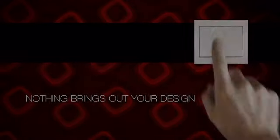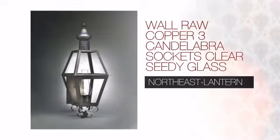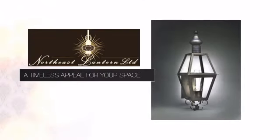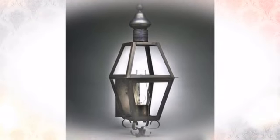Nothing brings out your design more than the right lighting. Create the perfect ambience in your outdoor space with this wall mount light. This American-made design from Northeast Lantern provides your space with a timeless appeal and a unique craftsmanship and style.